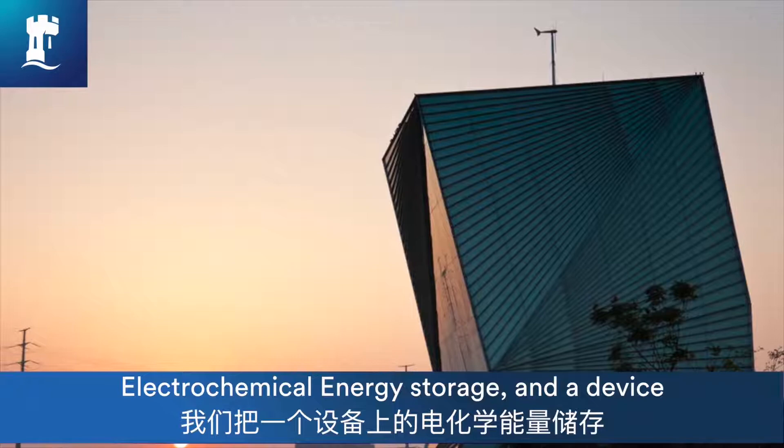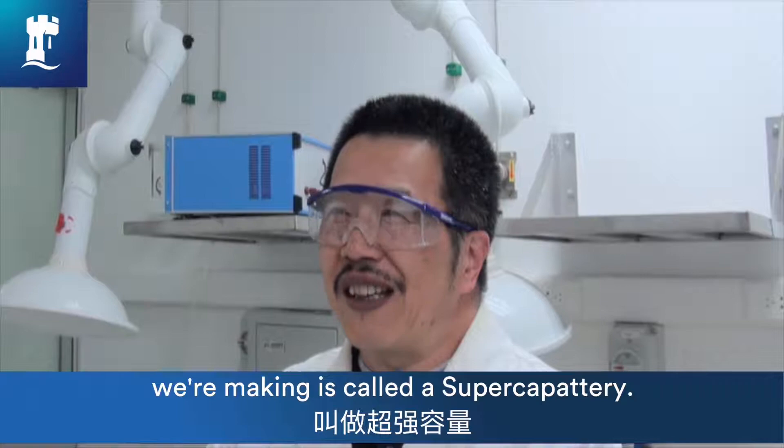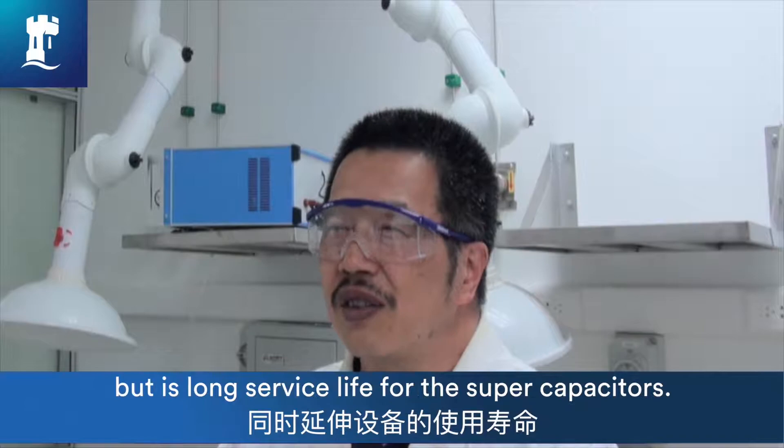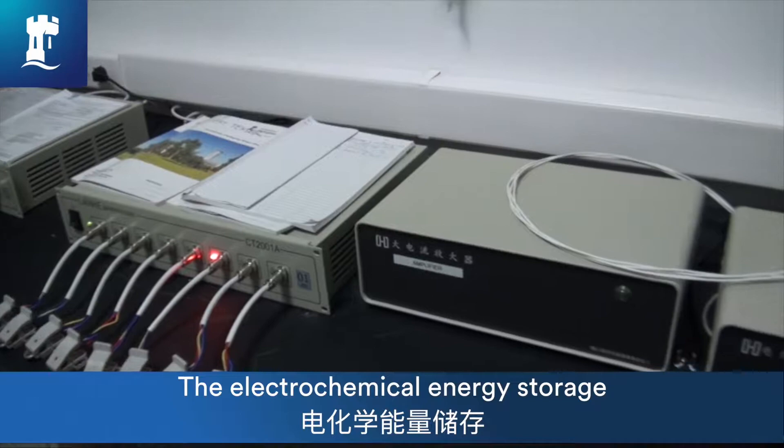Electrochemical energy storage — a device we're making here is called a supercapacitory. It's something unique: it's a combination of a battery and supercapacitors. The advantage of this is that it has the high energy capacity of the battery but the long service life of supercapacitors.